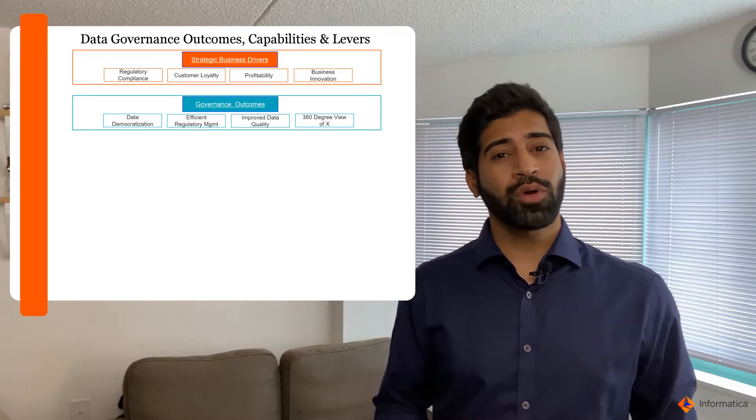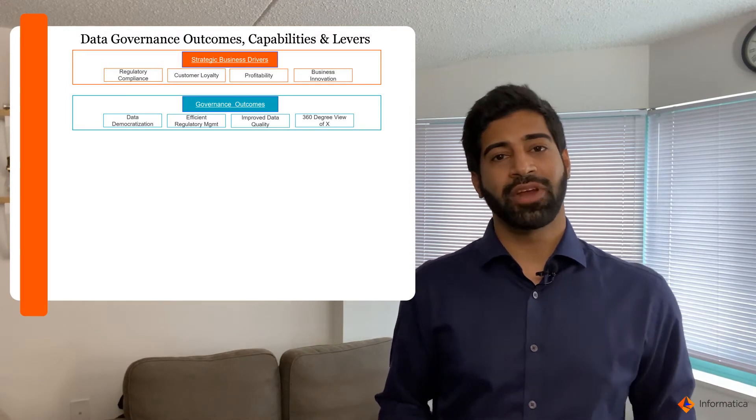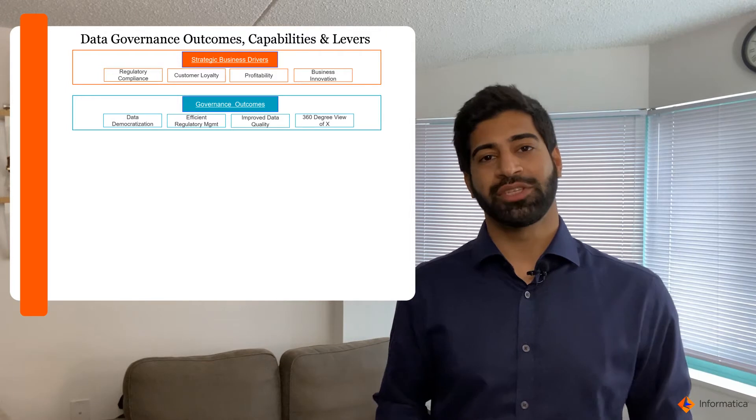Next, focus on the governance outcomes. For example, data democratization — making data freely accessible for end users while ensuring quality and privacy standards.